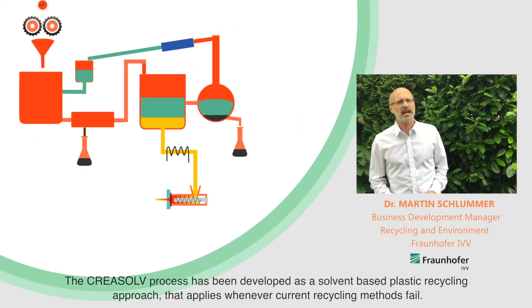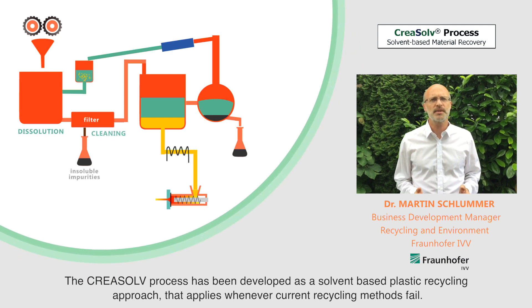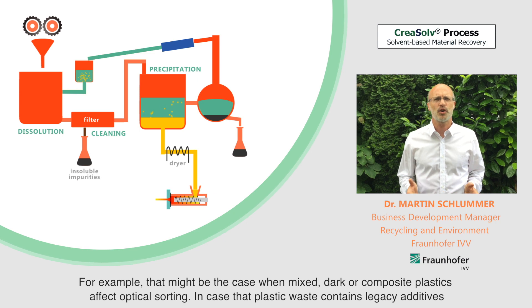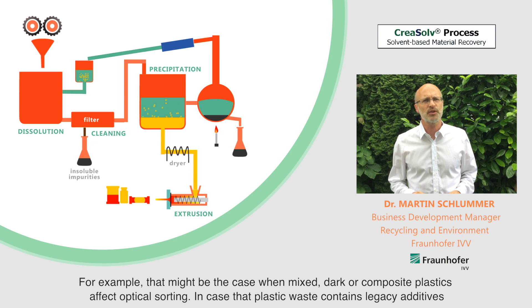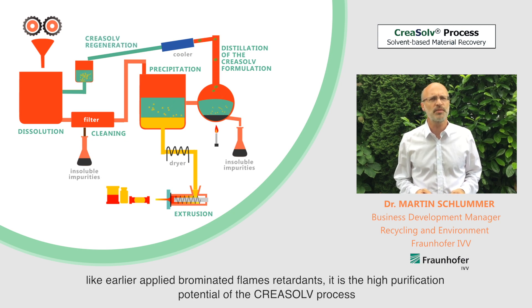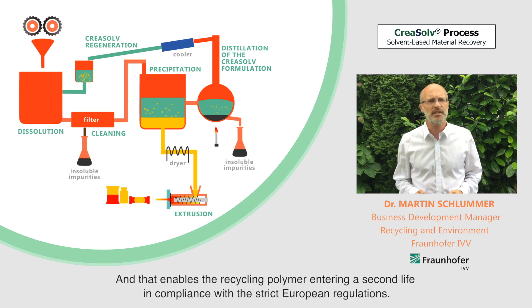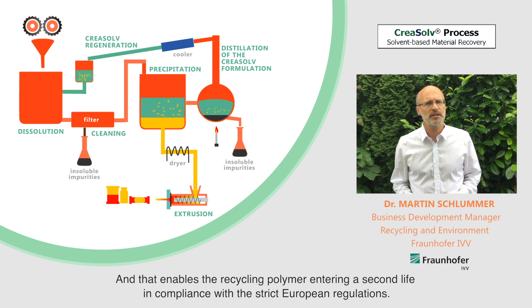The Creosol process has been developed as a solvent-based plastic recycling approach that applies whenever current recycling methods fail. For example, that might be the case when mixed, dark or composite plastics affect optical sorting. In cases where plastic waste contains legacy additives like brominated flame retardants, the high purification potential of the Creosol process enables more than 99% removal of such compounds, enabling the recycled polymer to enter a second life in compliance with strict European regulations.